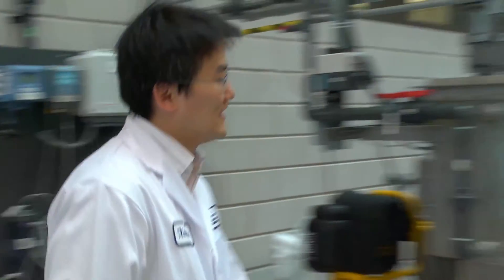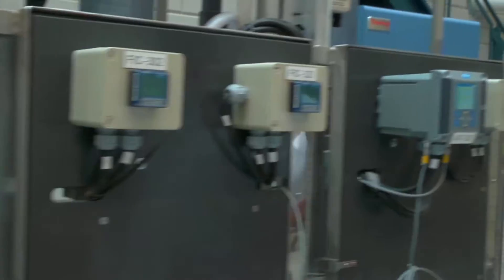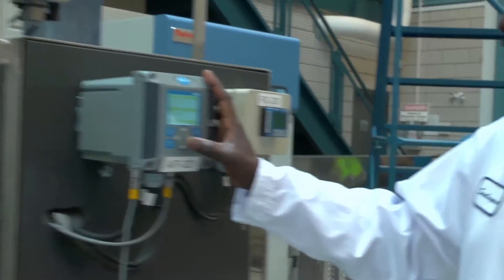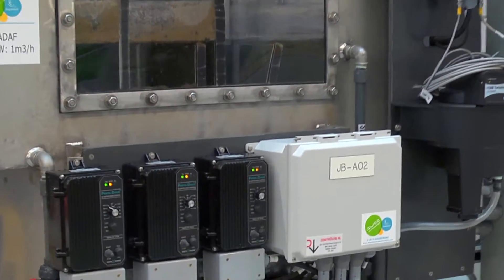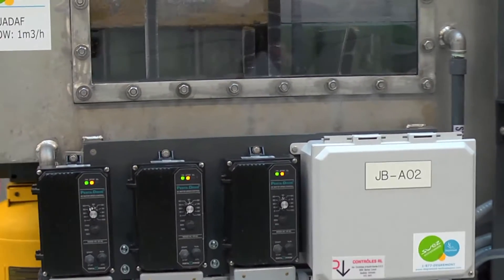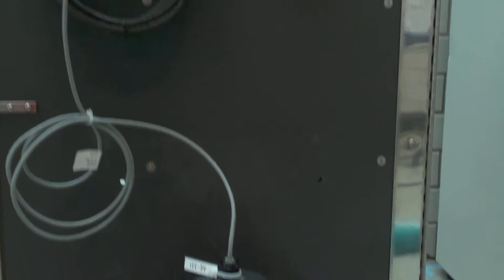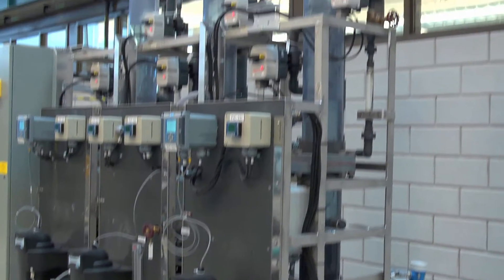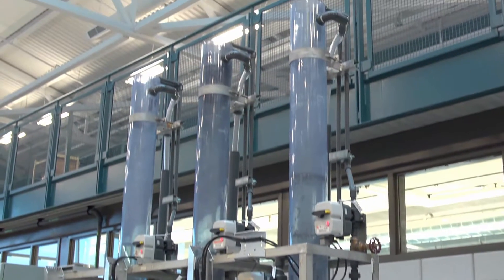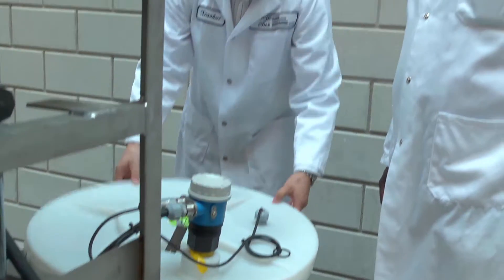Dissolved air flotation is a process that replaces sedimentation tanks in a conventional treatment process. The dissolved air flotation plant includes rapid mixing, flocculation, flotation, and rapid rate filtration. The DAF process involves the release of bubbles from the bottom of the tank. The floc formed in the flocculation process attaches to the bubbles and floats to the top of the tank where it is skimmed off.